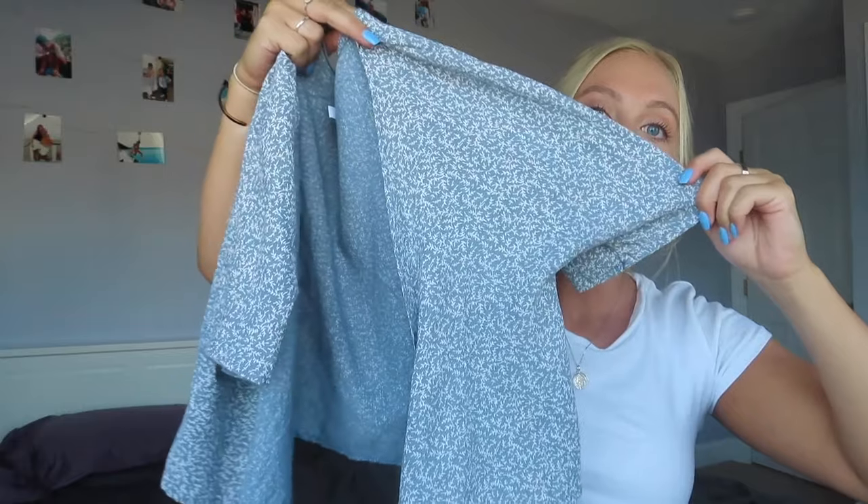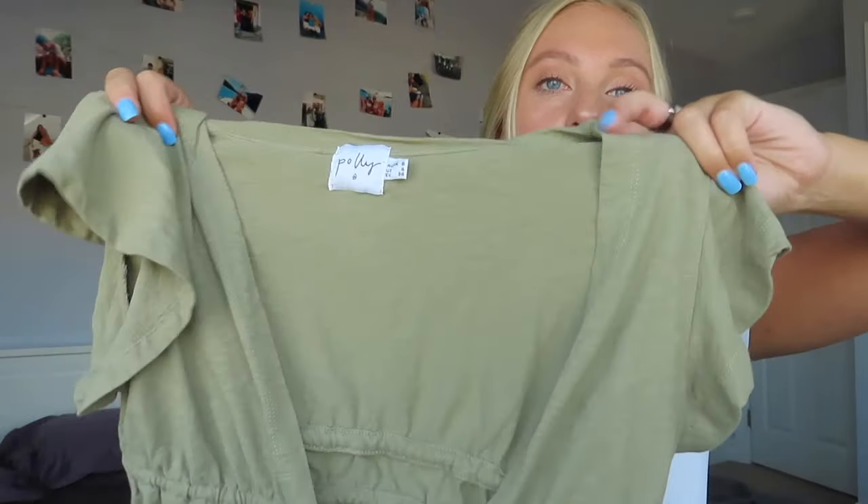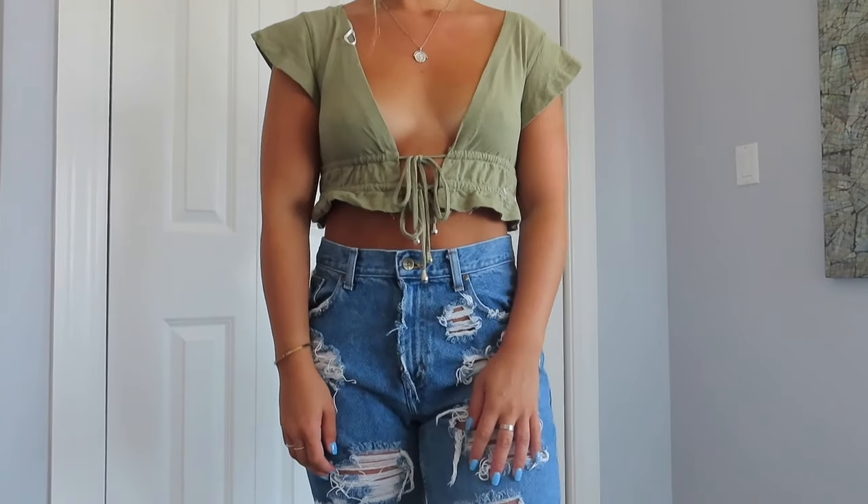The next store I got stuff from is Princess Polly — I've been loving it recently and getting a ton of things. It's all super cute, fits well, and is at a good price point. The first thing I got — if you saw my Instagram, you saw me post a picture in this — it ties in the front. I think tie tops give a cute little detail to any simple shirt. I also got this other top that ties in the front with a flowy sleeve, but it always comes open and doesn't stay closed. It's cute for a picture but I'd never really wear it out.